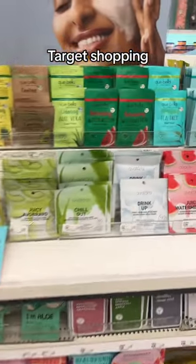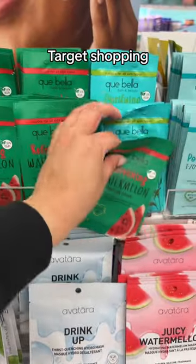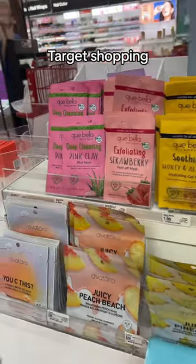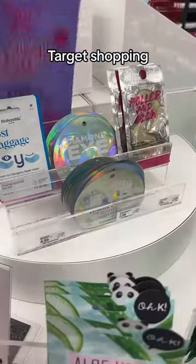We're going to get a few masks since we're here. I'm thinking this watermelon tea tree one, and maybe this mud mask.